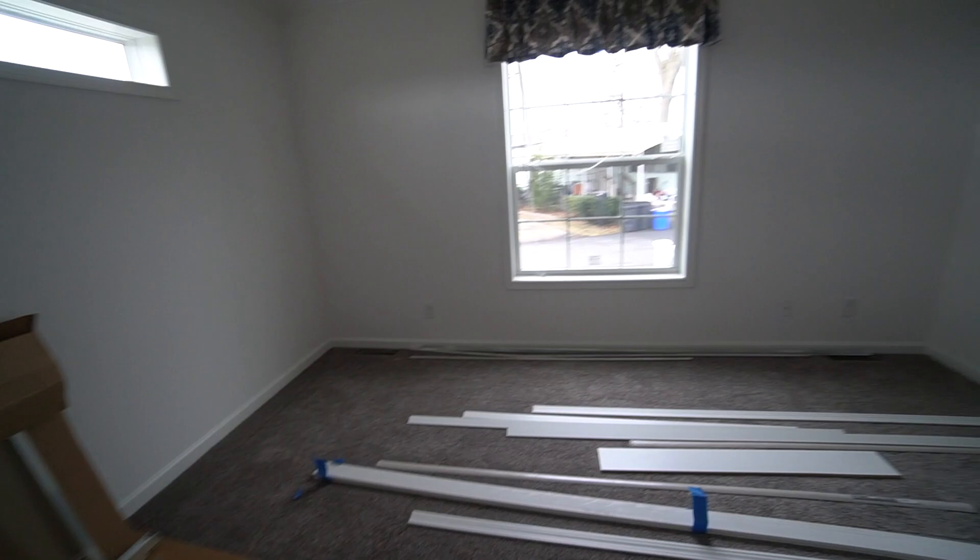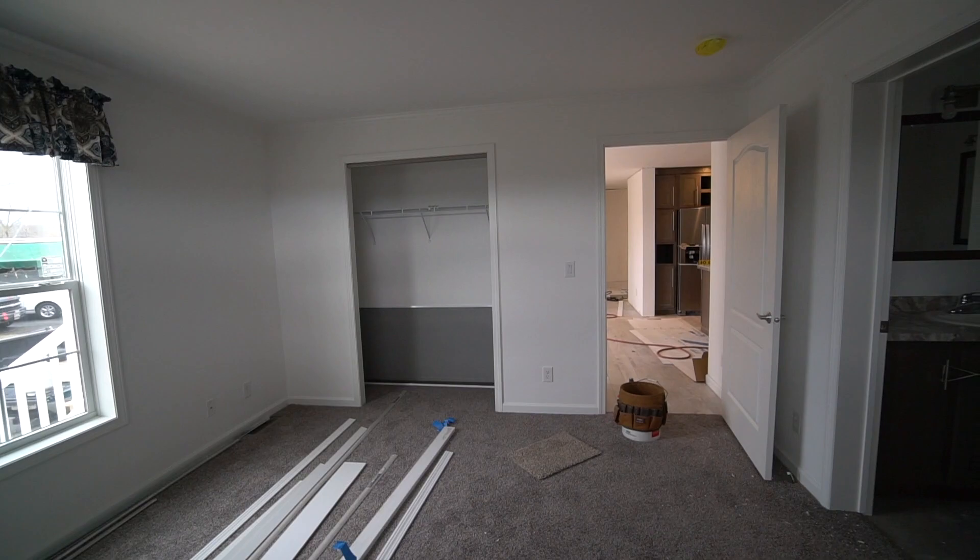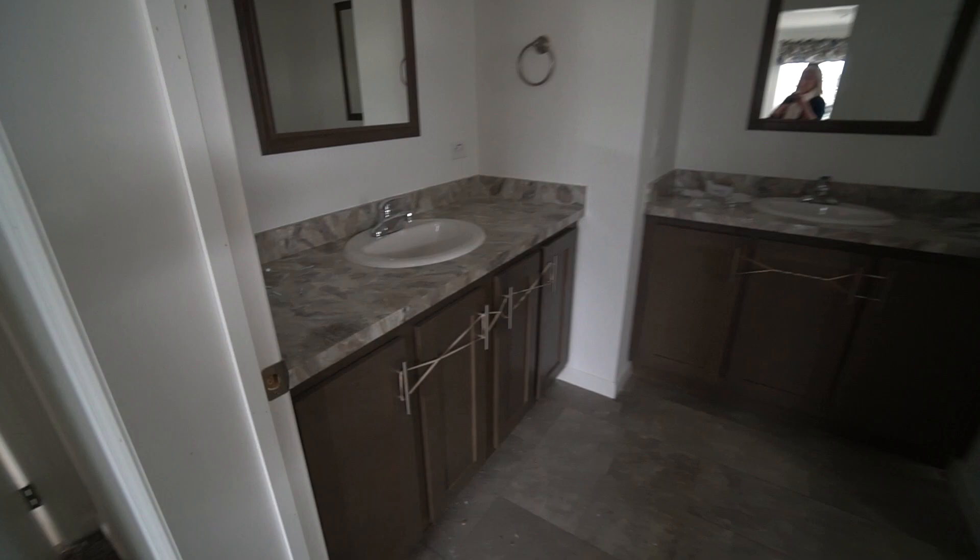Let's head over to the master bedroom. You see a lot of trim work and a lot of work we still have to do. And of course, I'll have a cleaning lady here once the house is completely done with construction.